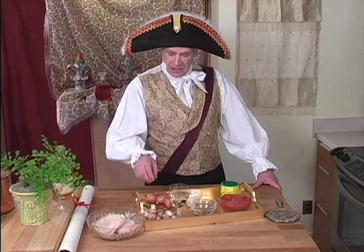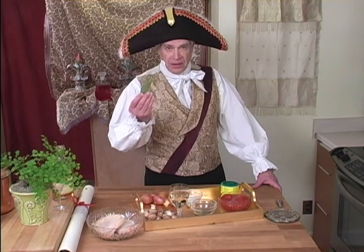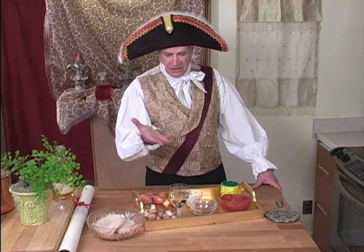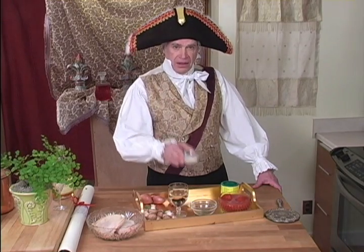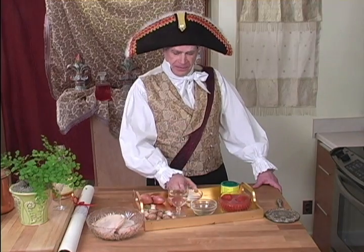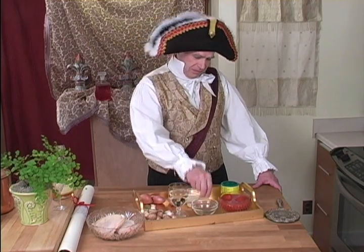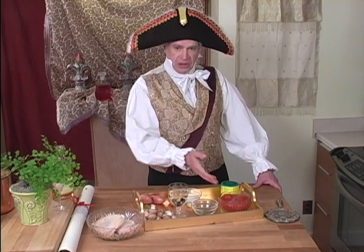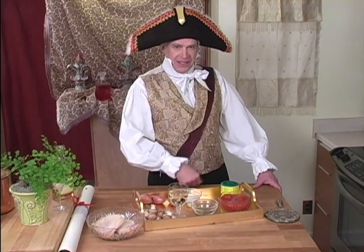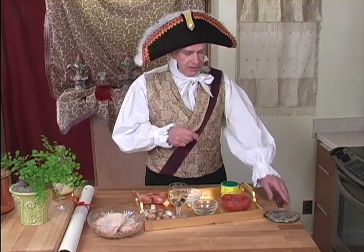For this recipe we need some shallots, some bay leaf, dry white wine, a little bit of flour, some tin stock, and some tomatoes from Italy that I took next door — and of course the chicken from the farm next door also. Wait, I forgot something.